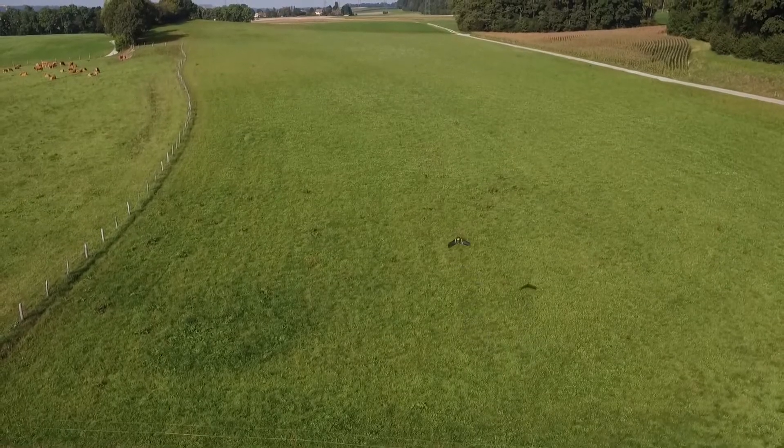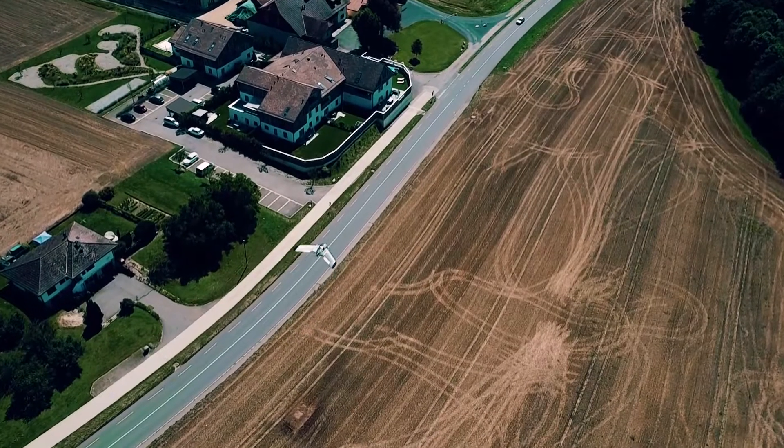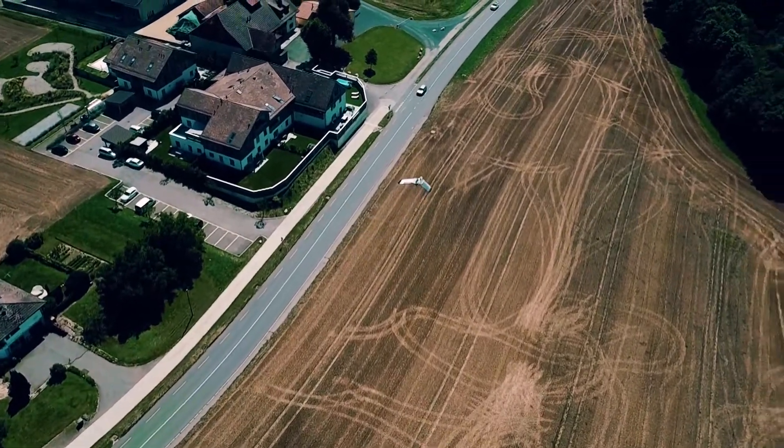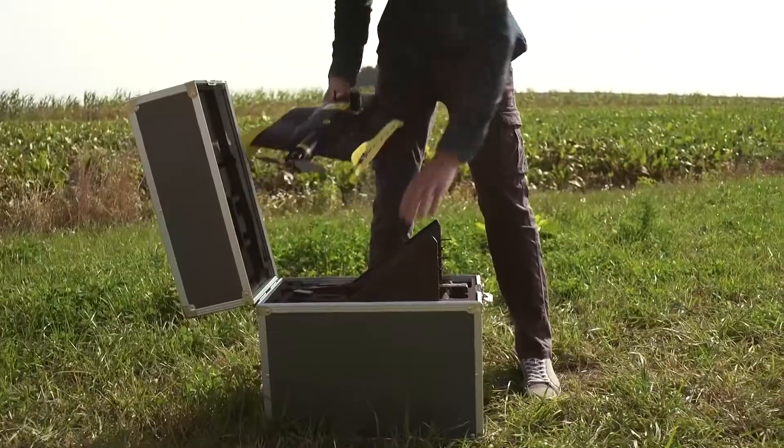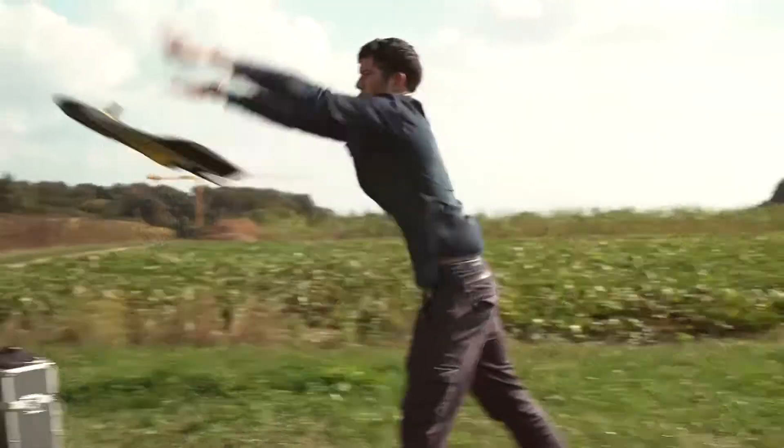These automated eye-in-the-sky solutions boast rapid data collection times, excellent positional accuracy, and a truly safe operator experience. These are the reasons why drones are quite literally taking off around the world.